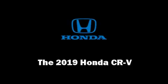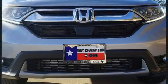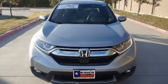Step into the 2019 Honda CR-V. Under the hood, you'll find a four-cylinder engine with more than 170 horsepower, providing a smooth and predictable driving experience.